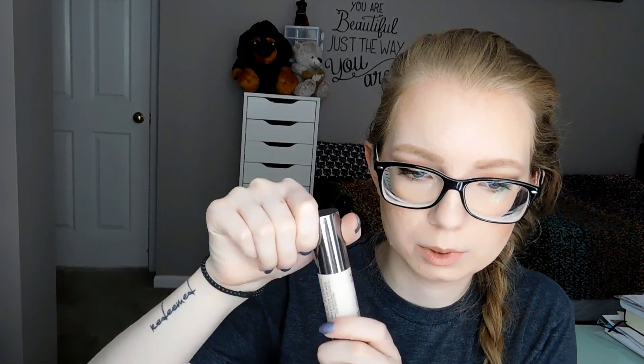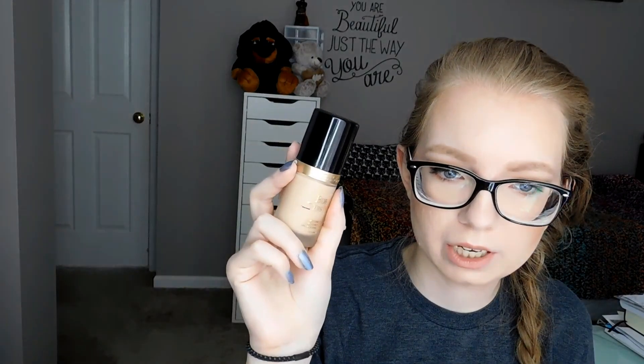Let me know if you want to see another declutter because I might do that. And then I have the Optical Illusion Primer from Urban Decay. I think I might just use this one up because I like the formula. Then I have the Too Faced Born This Way Foundation — actually, this is in a Project Pan. I just added it into my Project Pan Roulette, and I'm doing the 100 Days of Makeup right now, so this should be gone pretty soon.